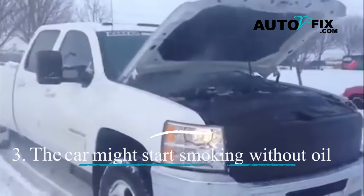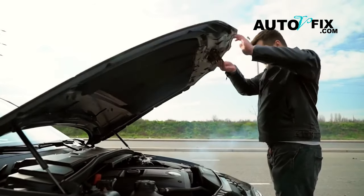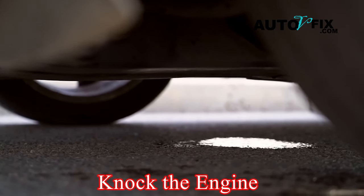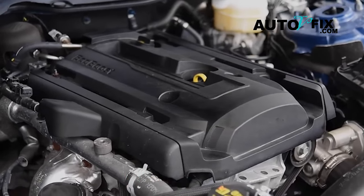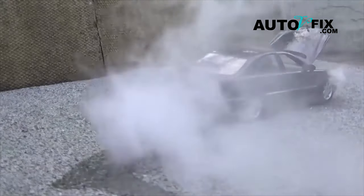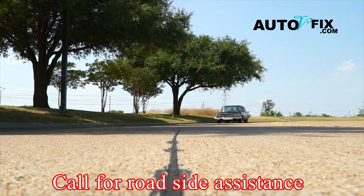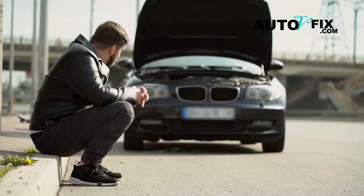The car might start smoking without oil. Running an engine without oil can cause it to smoke, indicating a potential overheating problem that could lead to an engine fire or knock the engine. The oil acts as a lubricant, reducing friction within the engine. If you notice smoke coming from your car, pull over immediately, turn off the engine, exit the vehicle, and call for roadside assistance.